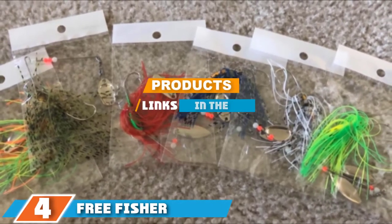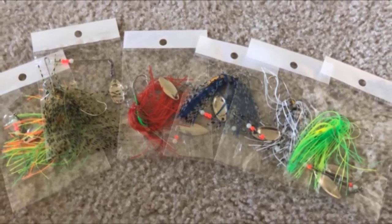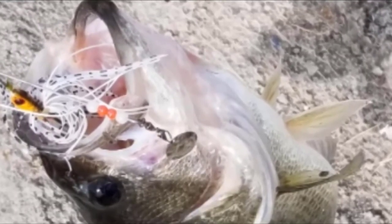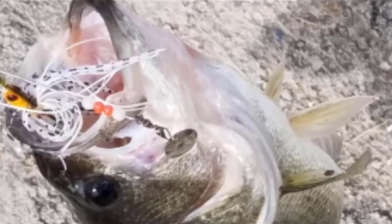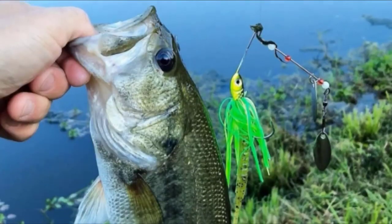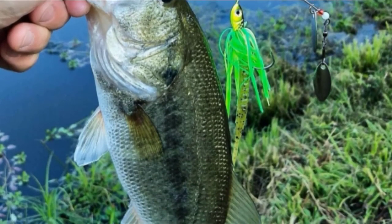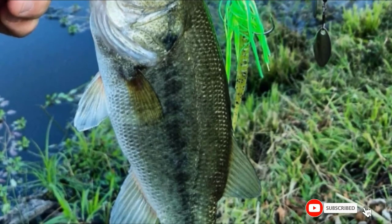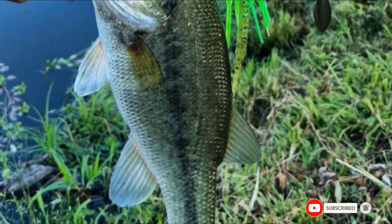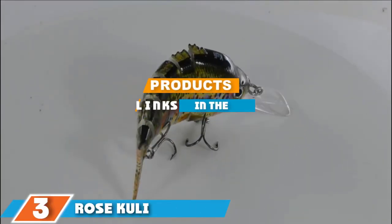At number four we have the Free Fisher Hard Spinner Bass Lure. These spinnerbaits from Free Fisher are sure to attract fish and help you get a great catch. This is a set of six which come in a variety of different colors, so you can experiment and determine which one works best for you. They have an 18-gram weight and are perfect for catching bass as well as pike. The lures are made from high quality and durable material so they are sure to last a long time.